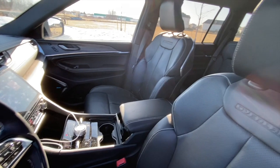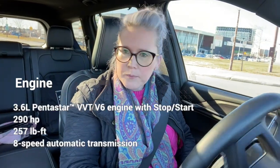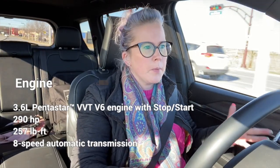There's also an optional 5.7-liter Hemi, but this one doesn't have that — thankfully, given gas prices. This has the 3.6-liter V6 Pentastar, which is good for 293 horsepower and 260 pound-feet of torque.